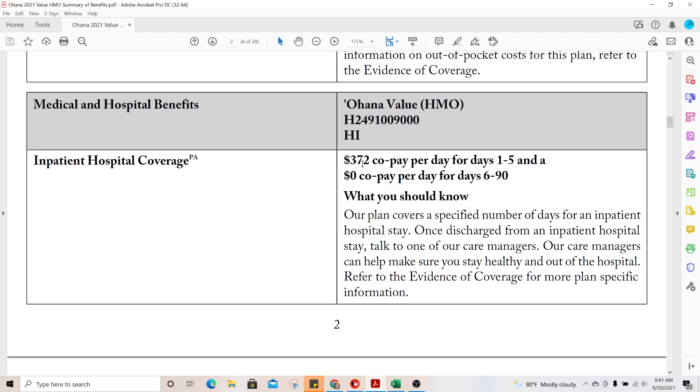The reason for the $372 per day is that Part A of Medicare has an initial one-time deductible of about $1,485. Five times $372 gets you a little more than $1,400, so typically if someone stays in the hospital for five days they would have paid less money if they had stayed on original Medicare — but that's just a side note.